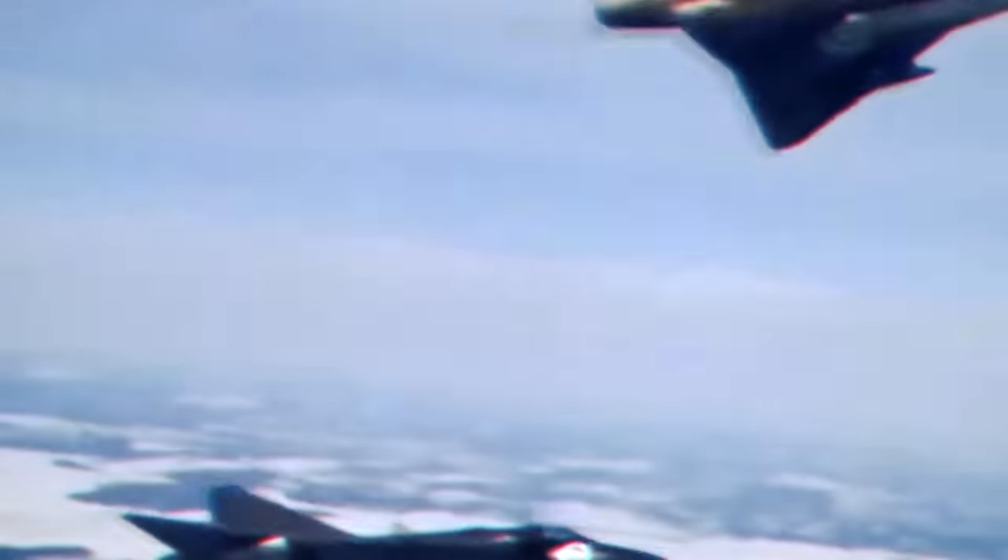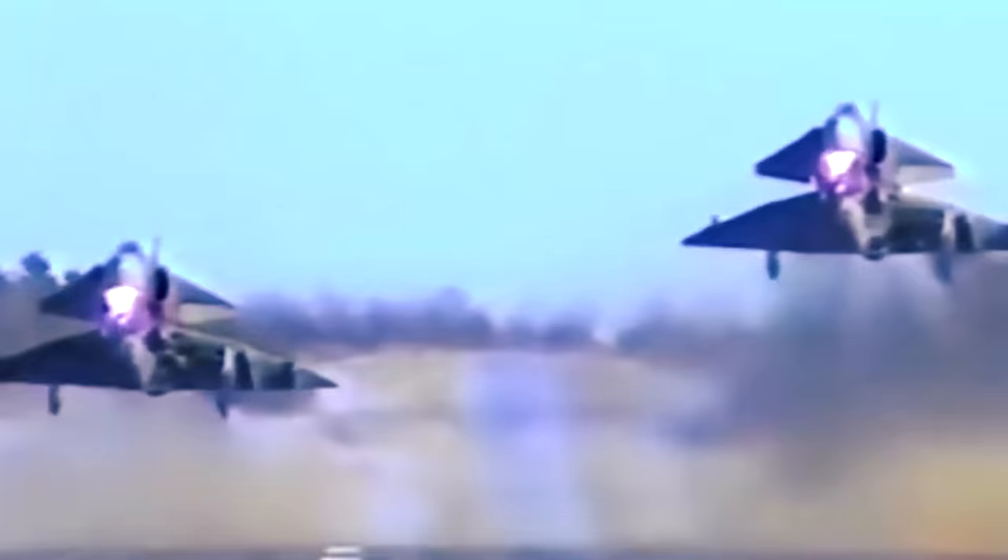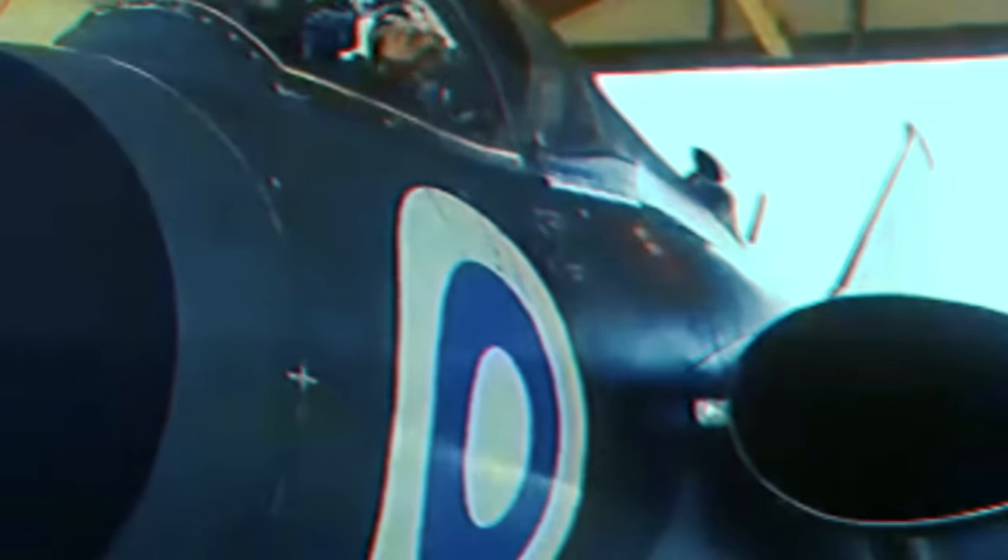Over the years, the design saw several upgrades, with the last being the J-35J, produced during the late 1980s. However, the Draken had already been replaced by the Saab 37 Viggen at that point, and it was irremediably phased out by 1999. The Draken left a remarkable legacy with its double delta configuration, which became increasingly popular at Saab. The aircraft remained in use in some capacity until the mid-2000s through a service life extension program, ending its service life after roughly five decades — a long-lived run for a supposedly experimental aircraft.